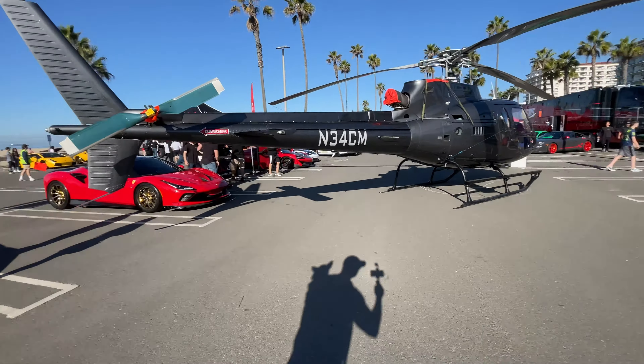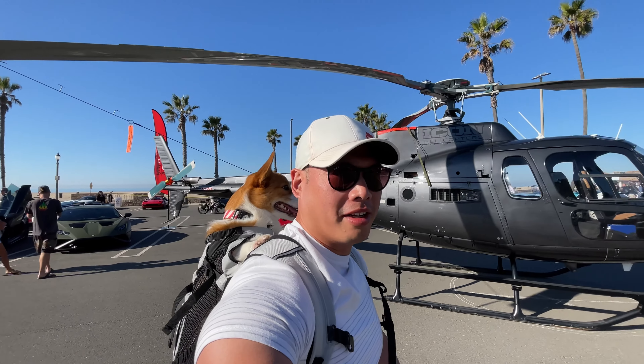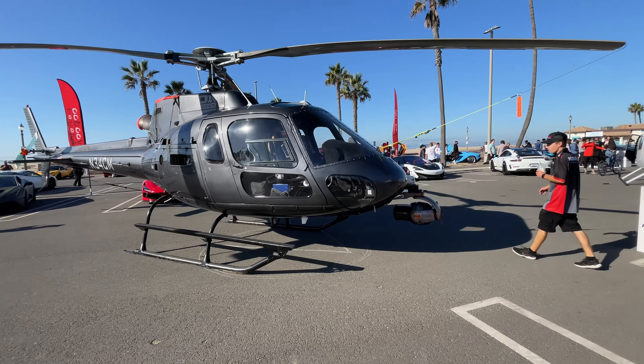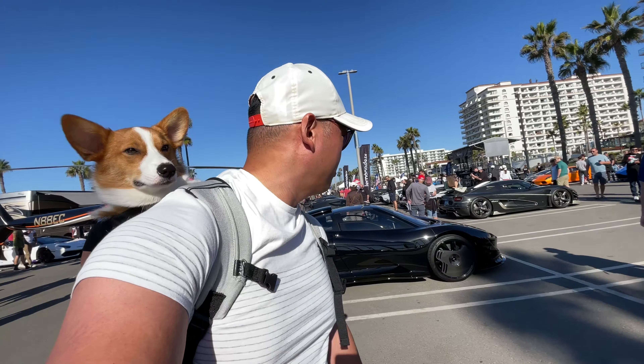Like I said, guys — helicopters! This car show literally takes it to another level. Look at that, very cool. I don't think I've seen helicopters up close that much, so this is a real treat for y'all.